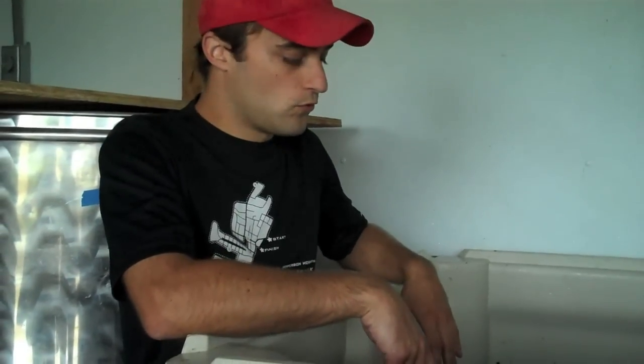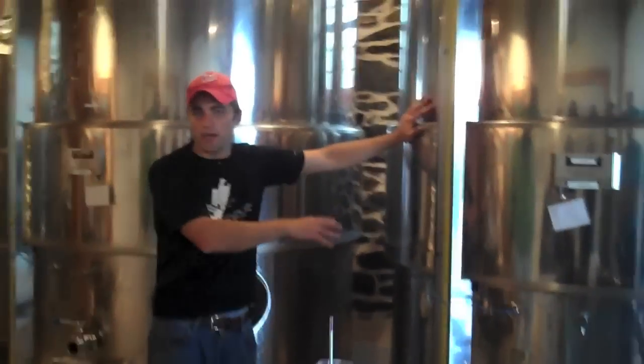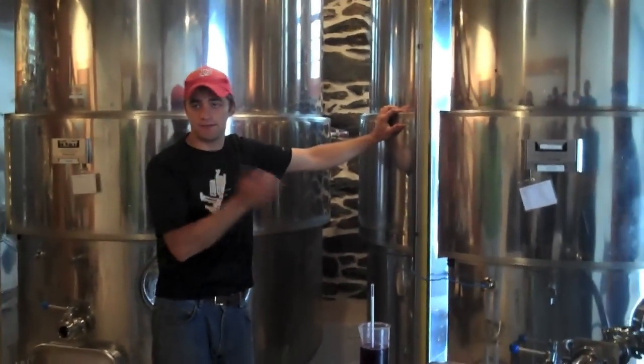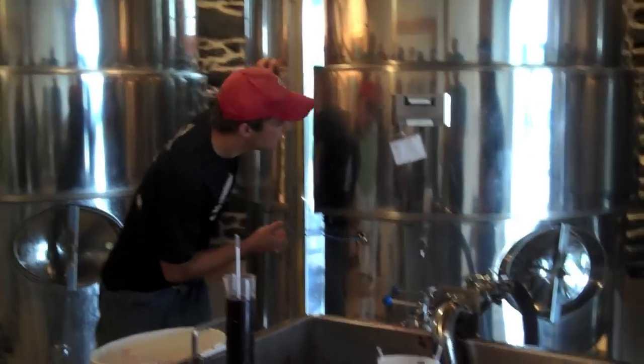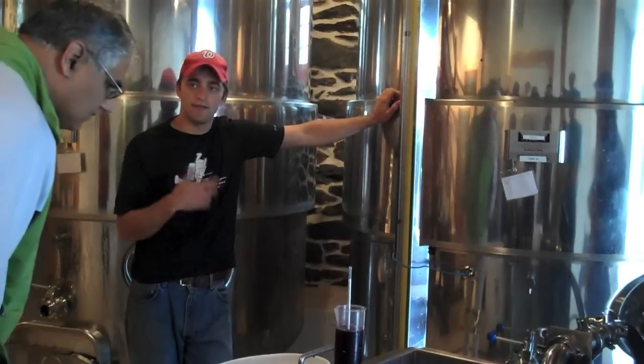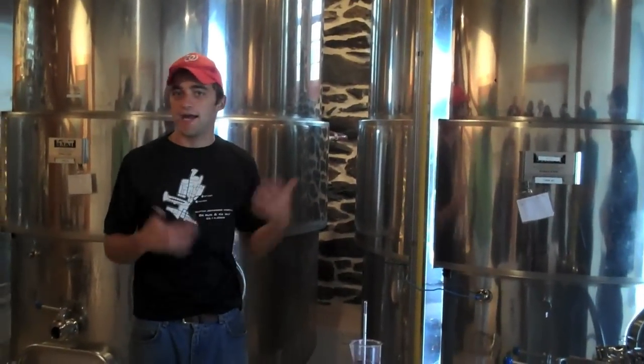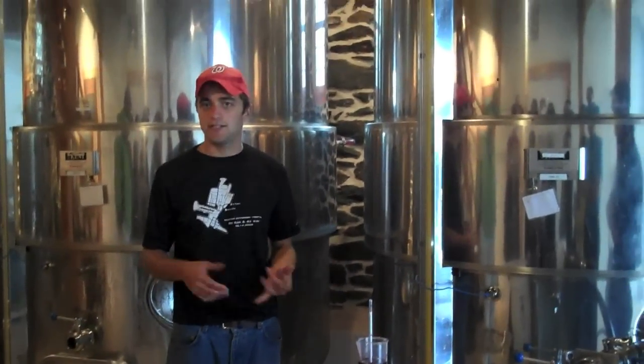We'll ferment it in this bin — it kind of depends on the ambient temperature, but maybe about one to two weeks. There's grapes and grape juice in this tank, and this is fermenting — it's about halfway done. We picked this about twelve days ago, let it cold soak on the skins for two or three days, then added the yeast. Now, the things that kill yeast are heat, alcohol, and lack of oxygen — and the things that yeast produce are heat, alcohol, and lack of oxygen. So we've got to help them out.